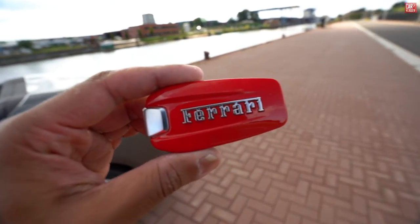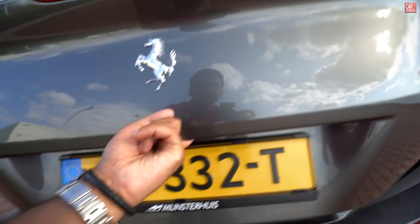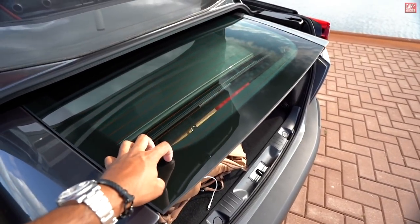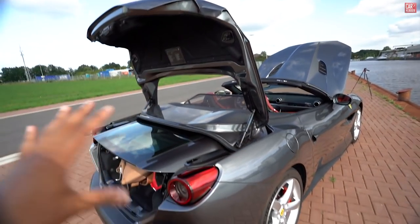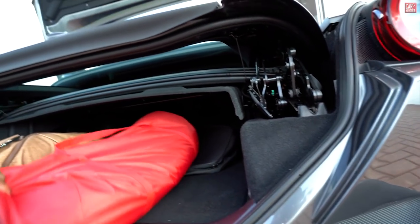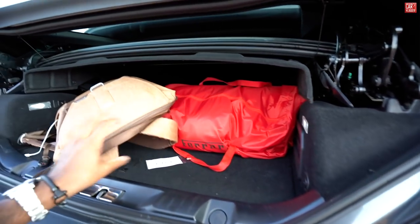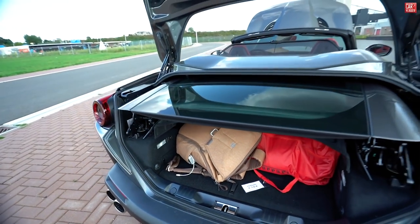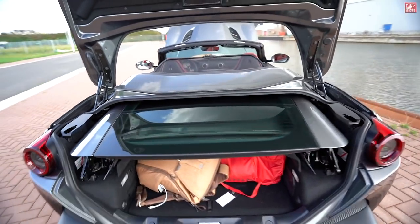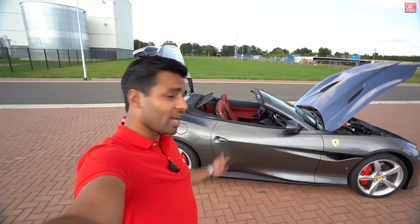We can open the trunk from the key — this is the key by the way. There's a little button to open the trunk. Down here there's a little electronic button and if you click that, you can open the big trunk space of the Portofino. First off we see some glass — that's the rear window. This is the whole construction of the hardtop, which is why the trunk is so big and you don't have regular space like a normal car. But still, there's some proper space — you can put a proper suitcase in here. If you fold the roof up, this all goes up and you have even more space in your trunk.